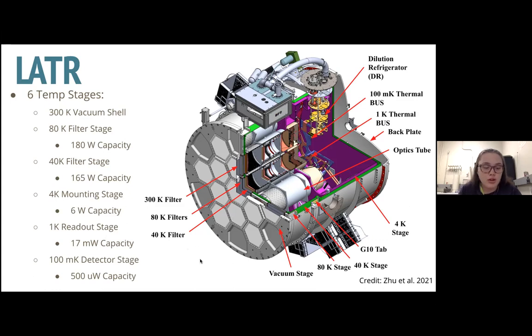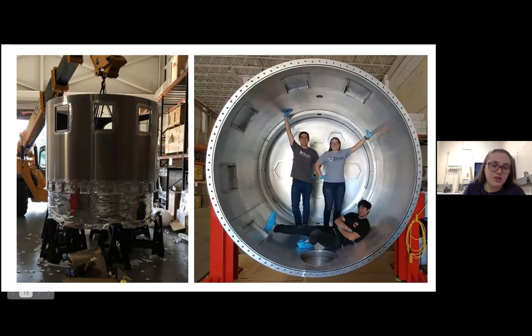These are some pictures. It's awesome to compare actual equipment to the 3D model. This is our 40 K stage and the G10 tabs, partially visible here covered in multi-layer insulation. This was all assembled up at Dynavac in Boston, the company that helped manufacture and assemble the cryostat with our help. This is the vacuum shell — you can just see the sheer size of it. This was when it was empty about two to three years ago.